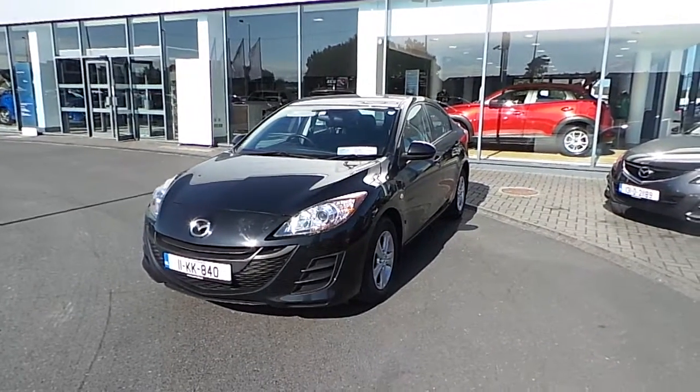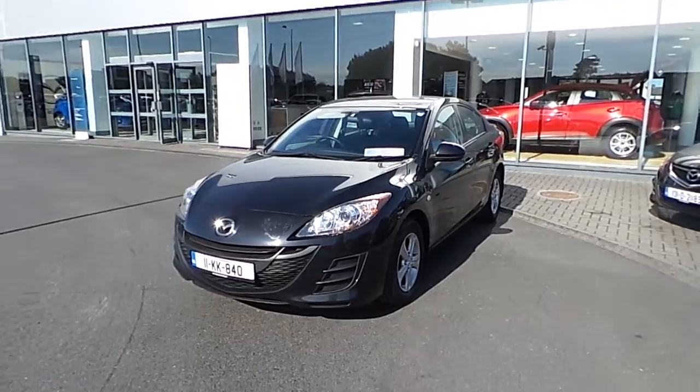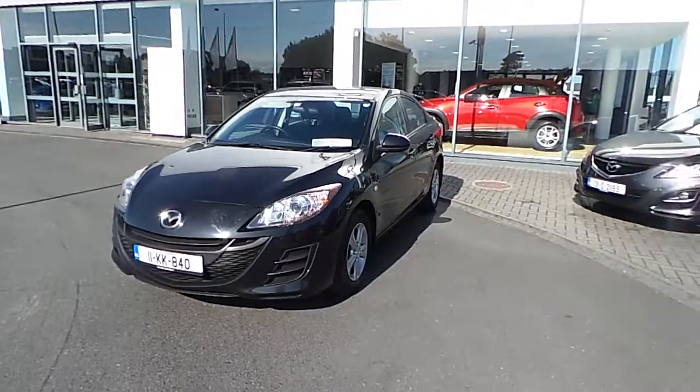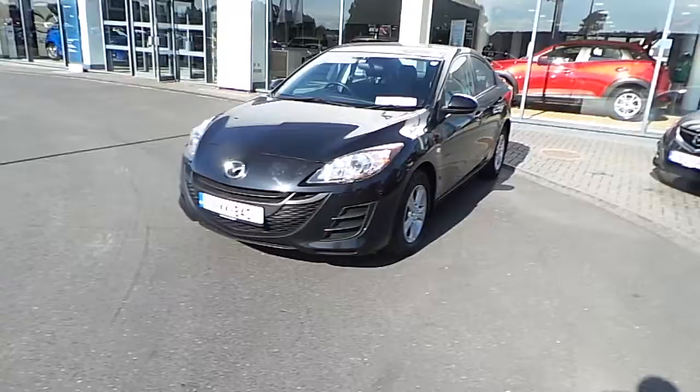Hello and welcome to Joe Duffy Mazda, located on the North Road, Finglas, Dublin 11, Junction 5 off the M50. Today we have a beautiful 2011 Mazda 3 — a 1.6 diesel four-door executive model finished in jet black metallic paint.